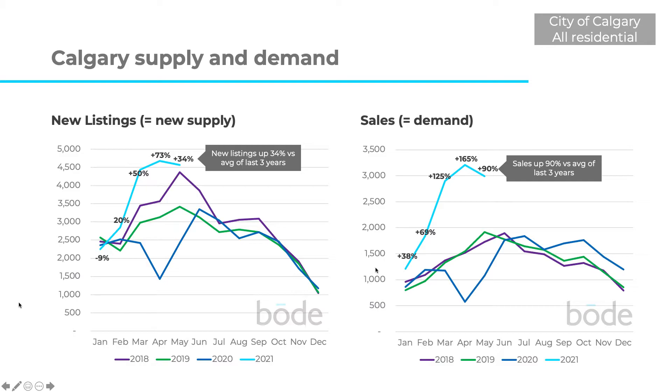Sales in 2021 have been really, really high compared to a typical year. They're currently up 90% in May over the average of the previous three years. So sales are really outstripping the number of new listings — demand is currently greater than supply.